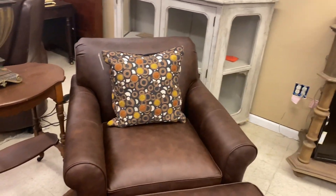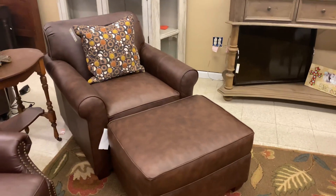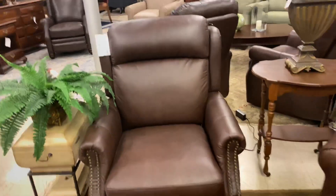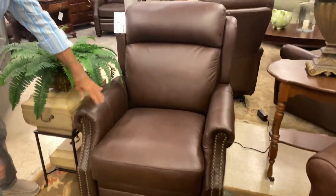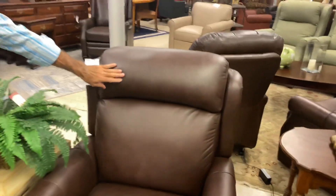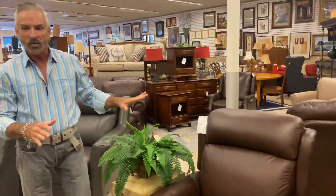Beside that is another recliner — a different style altogether. It only has the nail head trim on the front, which is very stylish, and the bun feet on it. It is more of an espresso or darker chocolate color. It's called Cosmos Woodland, and it does have the headrest on that, which is a little different than some of the other ones I've shown you.